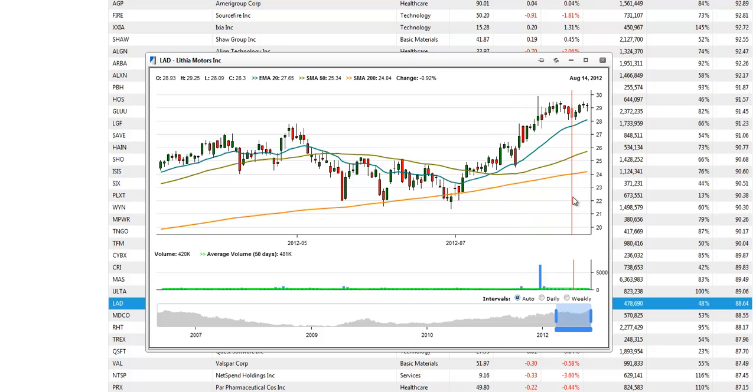Keep in mind that the entry points that we list are the fairly obvious ones where they break above the highs of the range. Subscribers of the Morpheus Trading Group Wagner Daily are alerted to early breakout entry points that allow us to get in ahead of the crowd.